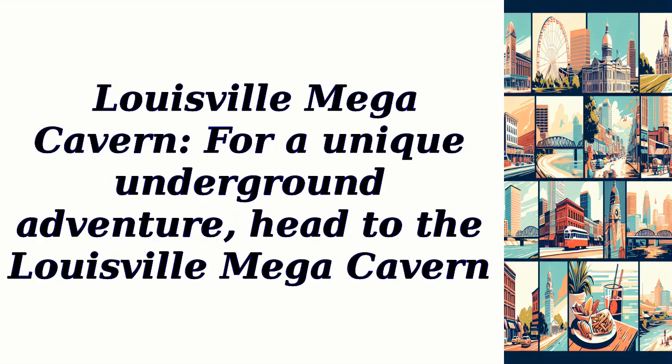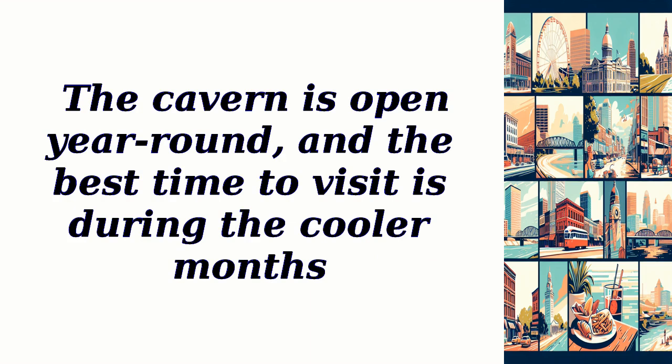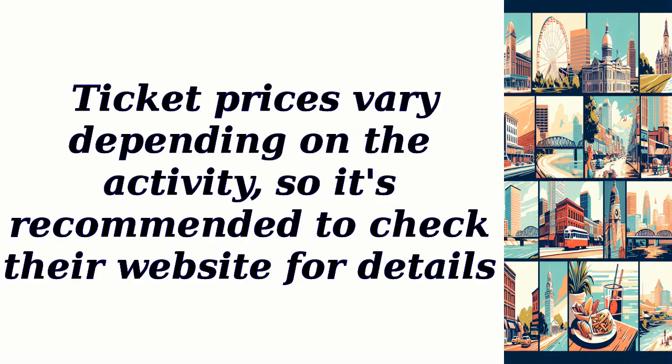Louisville Mega Cavern: For a unique underground adventure, head to the Louisville Mega Cavern. This man-made cavern offers various activities such as ziplining, biking, and exploring underground tram tours. The cavern is open year-round, and the best time to visit is during the cooler months. Ticket prices vary depending on the activity, so it's recommended to check their website for details.